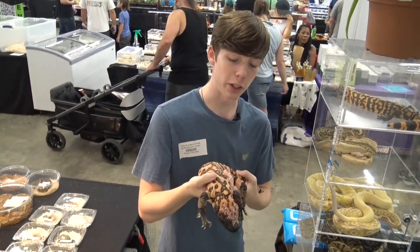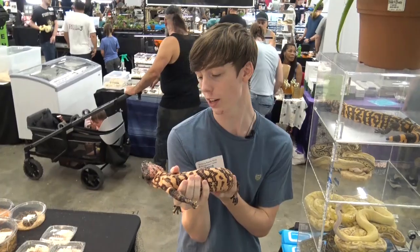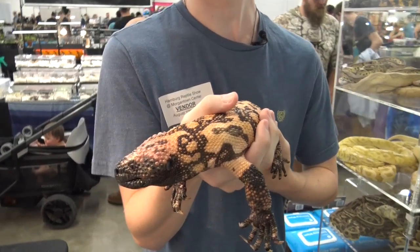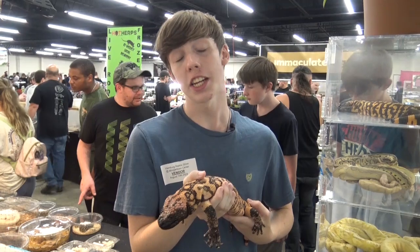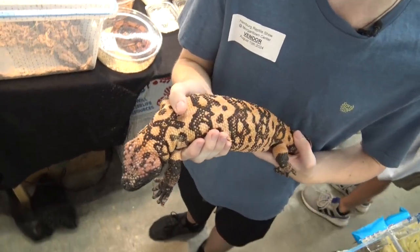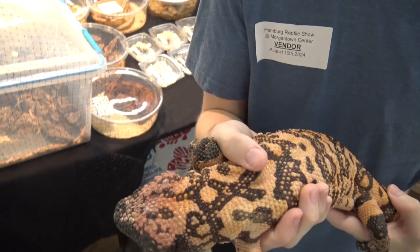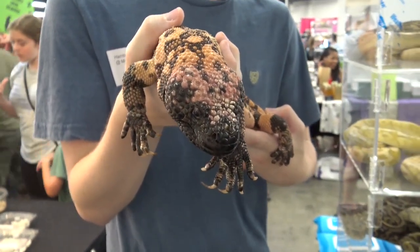Captive Gila monsters typically are docile. This guy is quite docile, though he likes to squirm around a bit as he gets adjusted. Gila monsters are shy animals that typically like to be left alone, but if confronted they will bite and typically don't like to let go without intervention. If two competing monsters meet up they will start fighting by biting and scratching each other, though this usually doesn't harm the lizards as their skin is very tough.